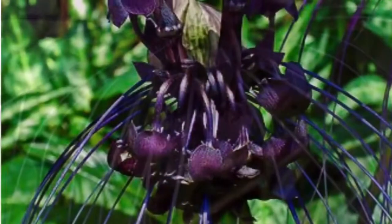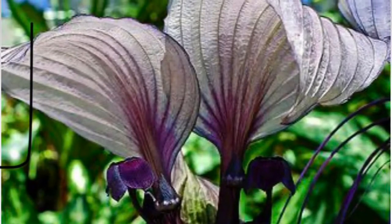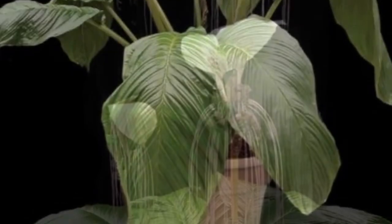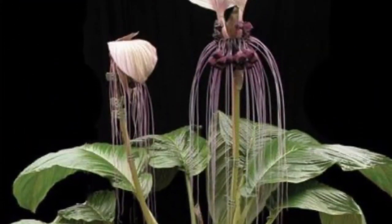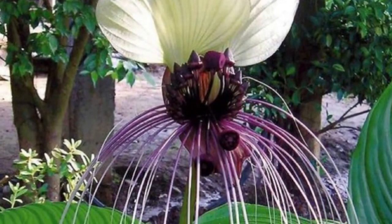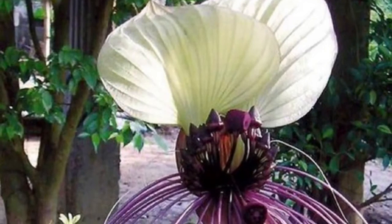Bat plants are bizarre-looking plants. One type has white wings and is also very beautiful. Like the starfish flower, it emits a not-so-pleasant smell, similar to that of rotting meat, which attracts flies and hence helps in the plant's pollination process. So this is a pretty tricky flower.